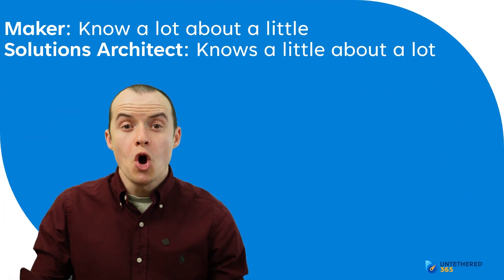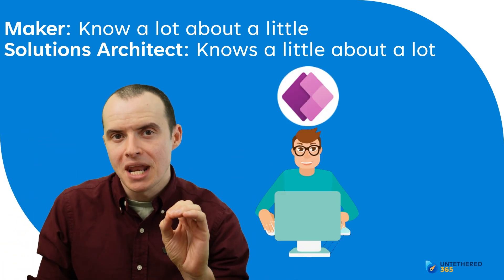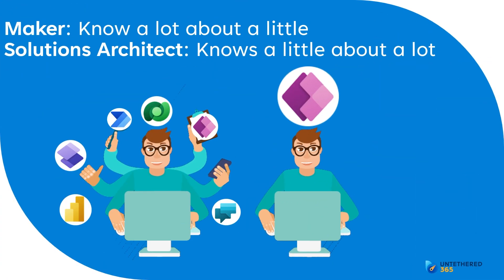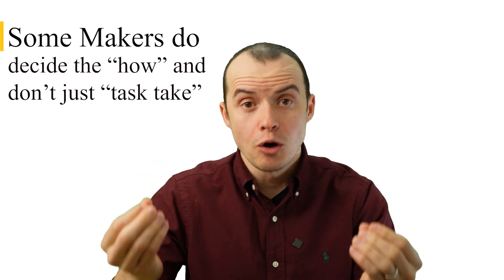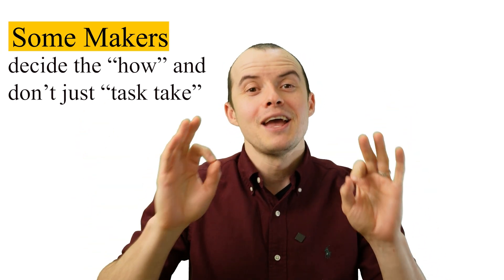A maker is someone who knows a lot about one or two technologies and has become an expert there. However, a solutions architect knows a little about a lot of areas. I know I'm going to get a lot of flack for this — some people say they know a bunch of technologies but aren't a solutions architect, or that they know solutions architects who specialize. We could also argue the difference between a senior consultant and a solutions architect; it ranges from company to company.